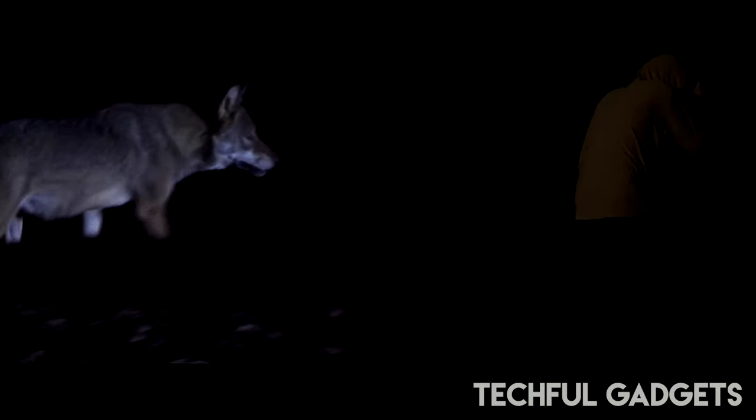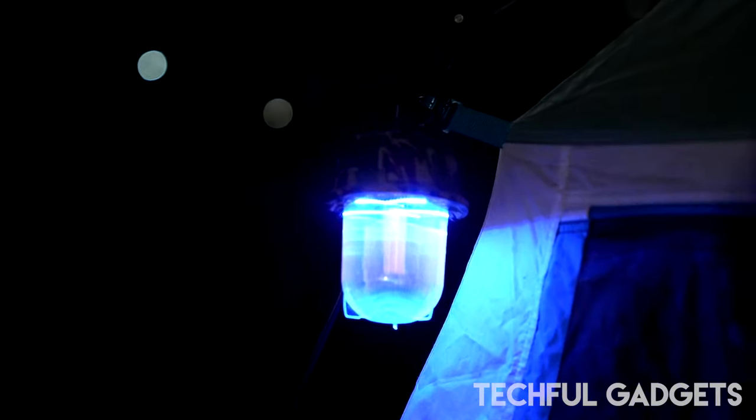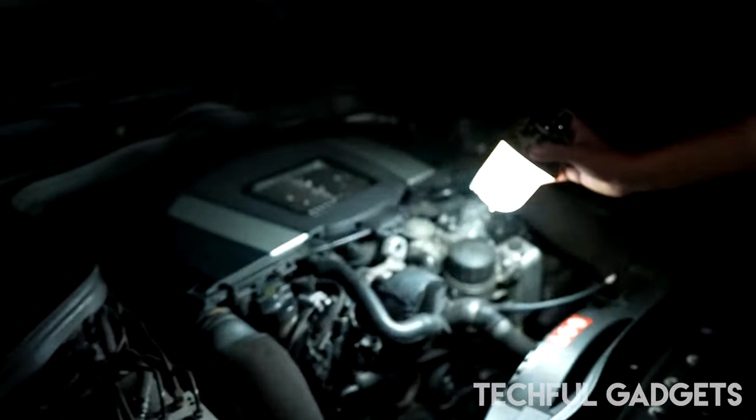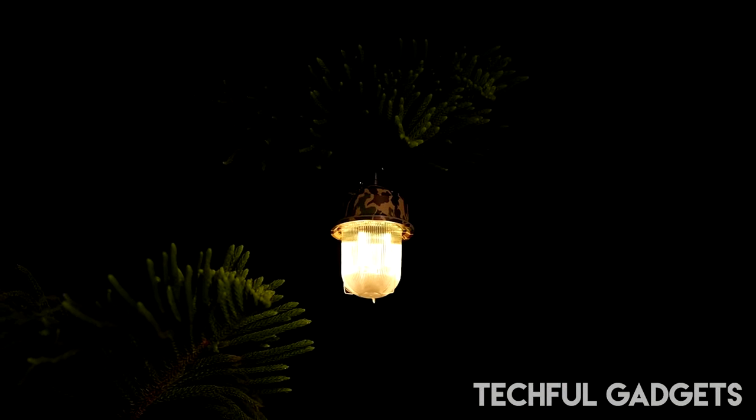In the dark, it can be challenging to see your surroundings, particularly if there are any wild animals nearby that could be dangerous. You can help protect yourself from animals and thieves by keeping the Guardian Lamp in your yard at home or outside your tent when you go camping.